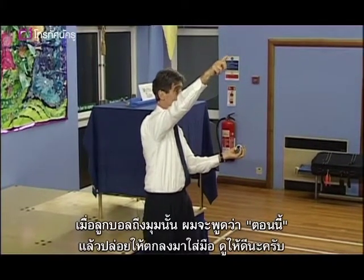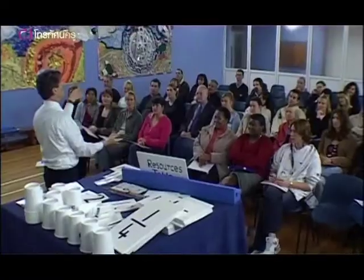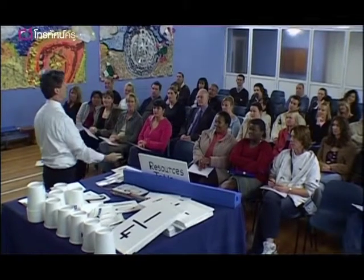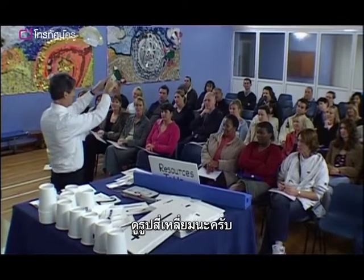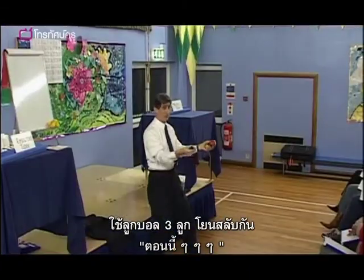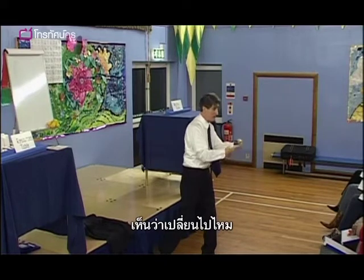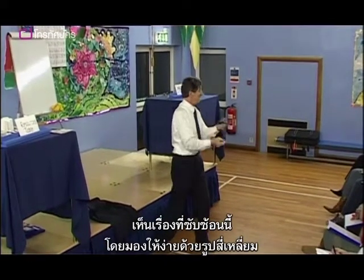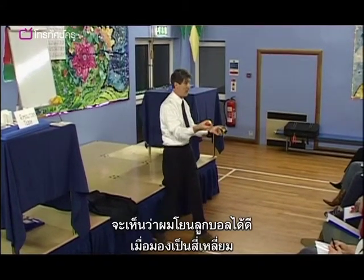When it gets there, I'm going to say 'now', and then I'm going to let it drop into my hand. Can you see the rectangle? Watch the top corner. Now. Three balls. Now, now, now. Can you see? You can see it differently now - that this very thing that looked very complicated to begin with is now simplified because you're looking at this rectangle.